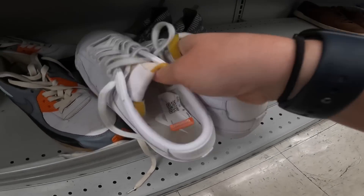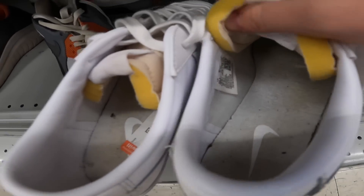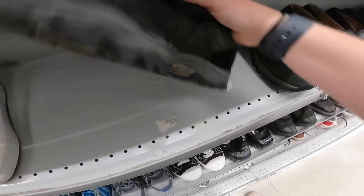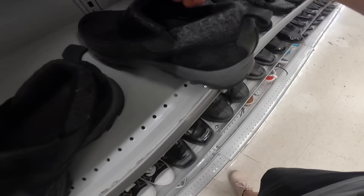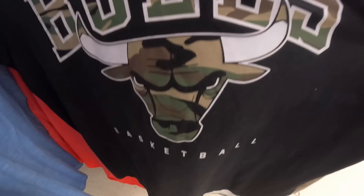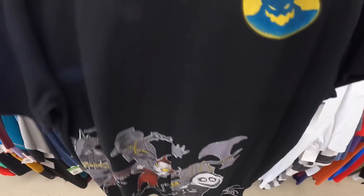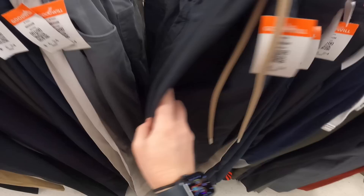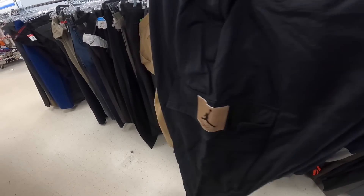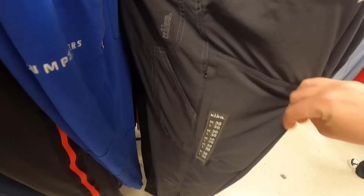Found some Nike Blazers, size ten and a half, only six bucks. A North Face for six bucks. This is just an NBA tee but it's a really cool Bulls basketball shirt with the Bulls logo on the back — grabbing that for $3.24. Check out this Disney shirt, modern but the graphic is really cool — definitely picking that up. And I just found these Jordan Flight pants for $6.24 — definitely grabbing those.